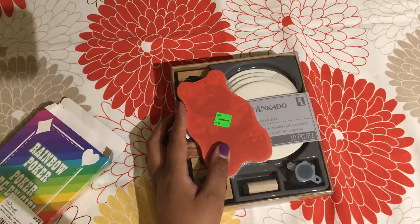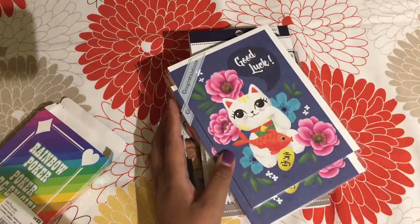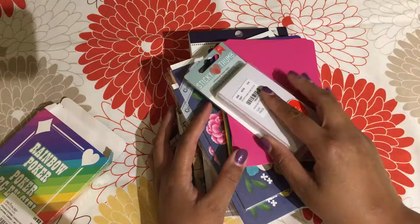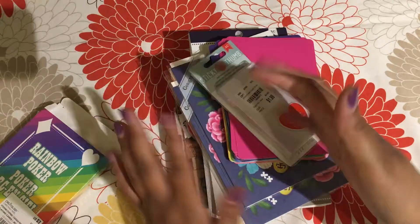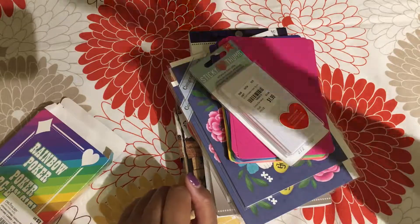I wanted to know if you had any good bargains that you found over the weekend. If you do, please share them with me and tag me on social media — I love to hear from you. Thanks for being with me on one of my first Art Like Bread videos. I hope to bring you more. Thank you.